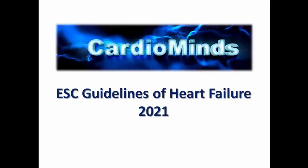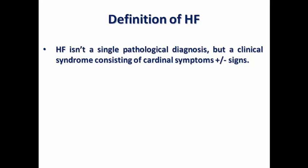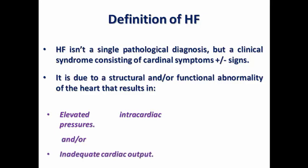Hello everyone in CardioMind's channel. We are starting today a new type of heart failure, distinct from heart failure with reduced ejection fraction — it is heart failure with mildly reduced ejection fraction. Heart failure is not a single pathological diagnosis but a clinical syndrome consisting of cardinal symptoms plus or minus signs, due to structural or functional abnormality resulting in elevated intracardiac pressure and/or inadequate cardiac output, sometimes abbreviated as backward or forward failure, at rest and/or during exercise.